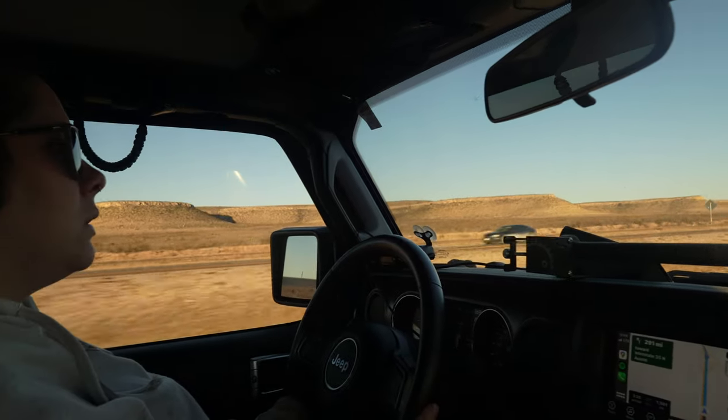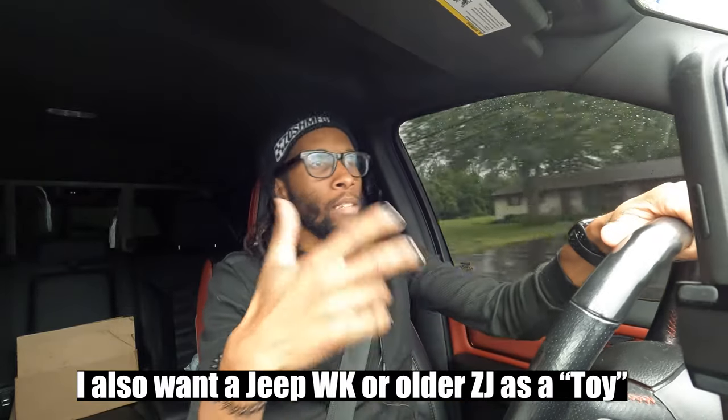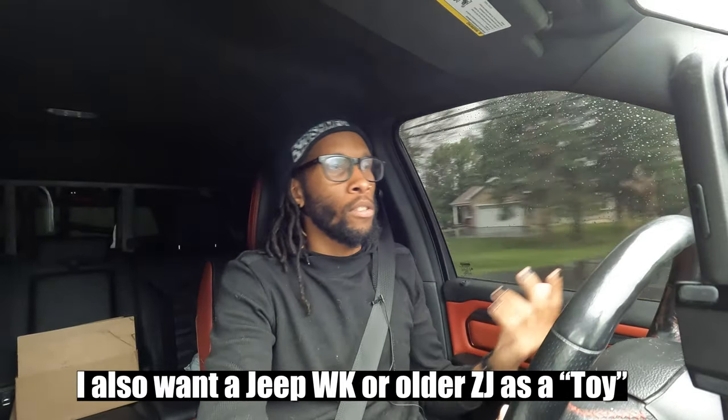I honestly probably will get another Jeep when the next generation comes out because I love them. But with the truck you do lose that factor — and you lose being able to take the doors and roof off, which is something the truck obviously doesn't have.